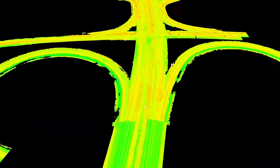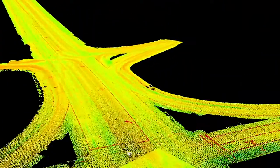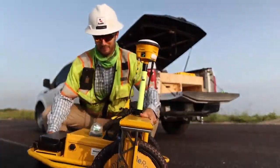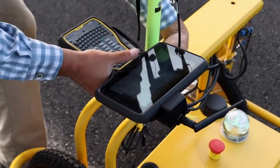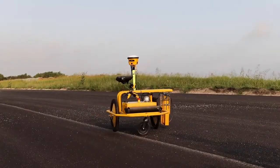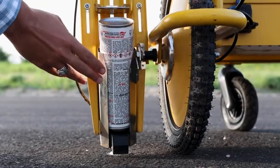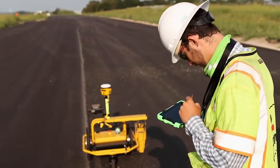They then generate line work from the scan data and upload it into Austin Bridge & Road's latest field technology, the Tiny Mobile Robot, or TMR. Based on advanced robotic software and artificial intelligence, this tiny reliable outdoor robot performs high-precision marking and stakeout.